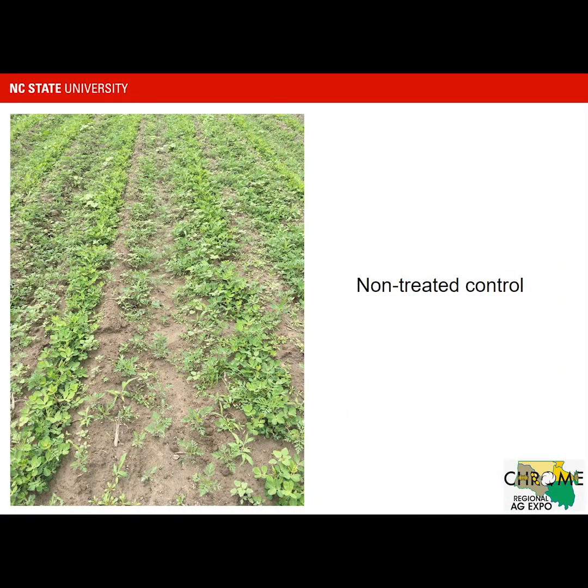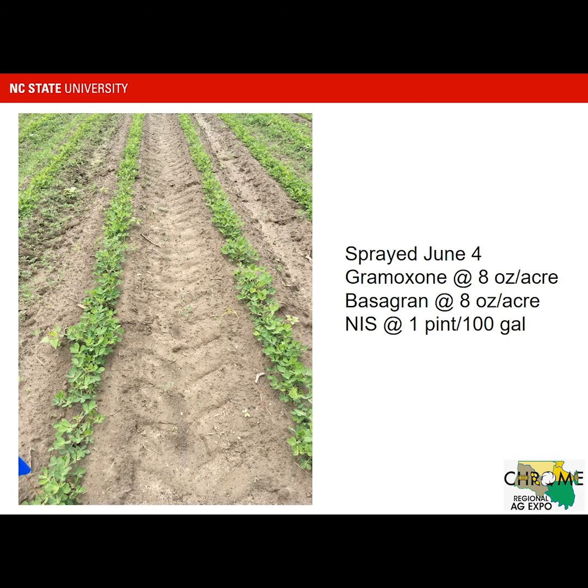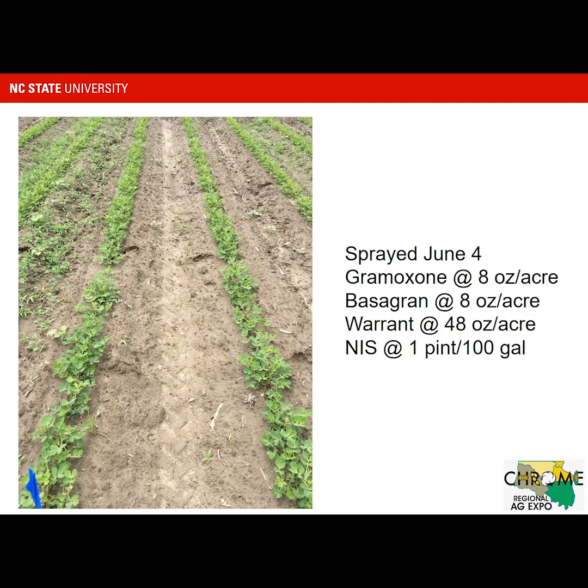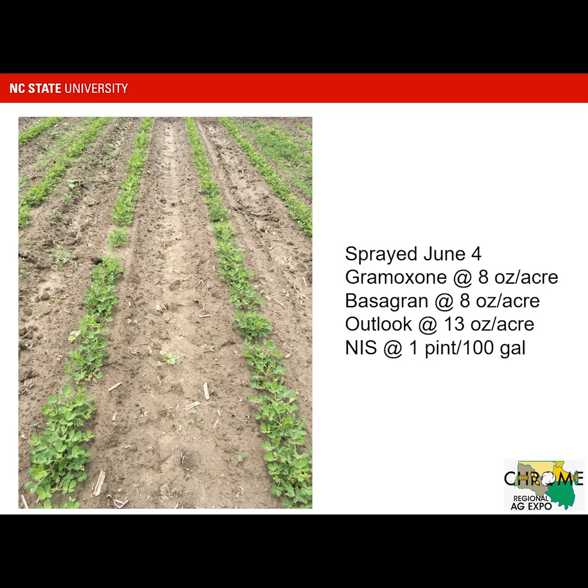Those are the untreated peanuts — if you just take a look at those, try to visualize what they are. A little bit of injury here with Gramoxone and Bascarin by itself, but really not seeing a whole lot of injury at this point in time.